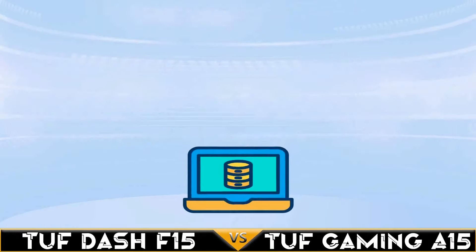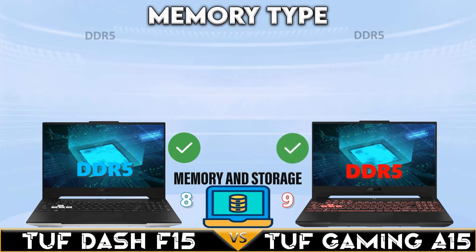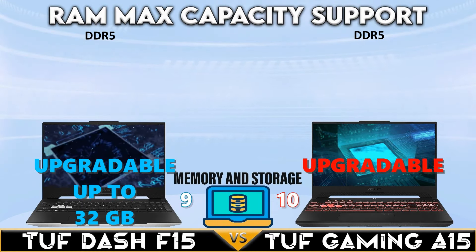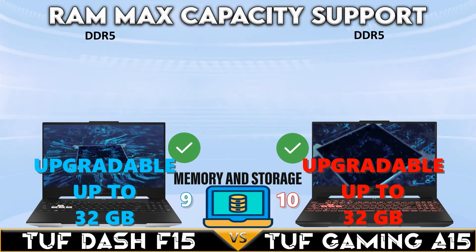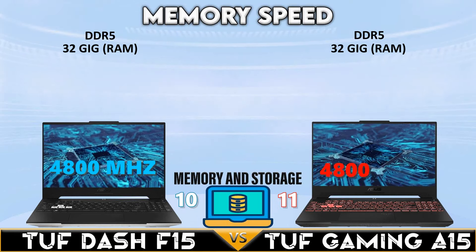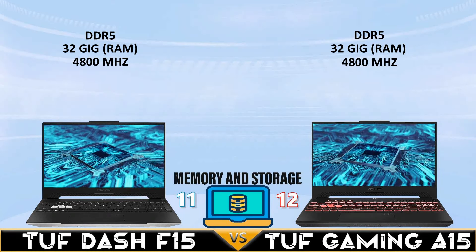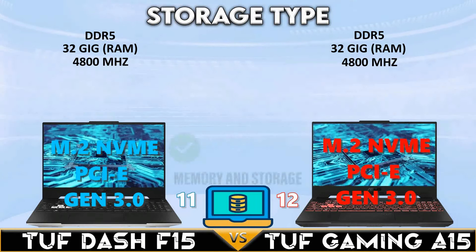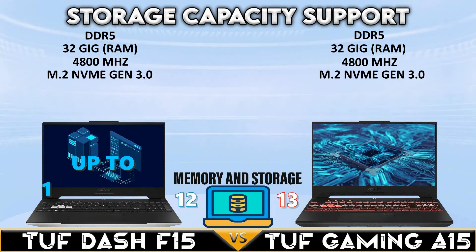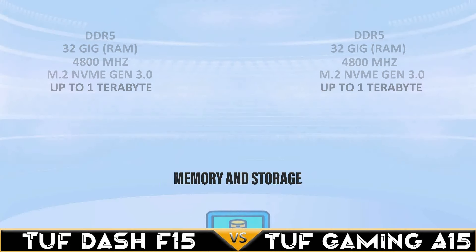Moving into memory and storage: both gaming laptops support DDR5 memory with up to 32 gigabytes of RAM at 4800MHz memory speed. Storage is NVMe Gen 3.0 with a maximum capacity of up to one terabyte.